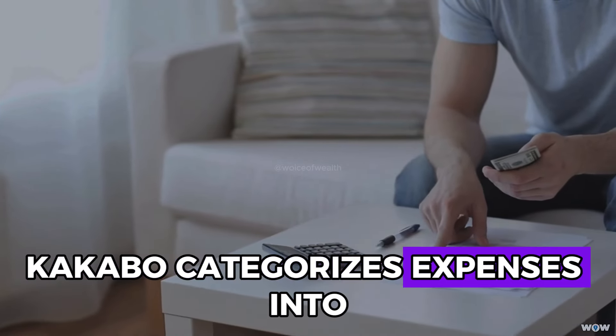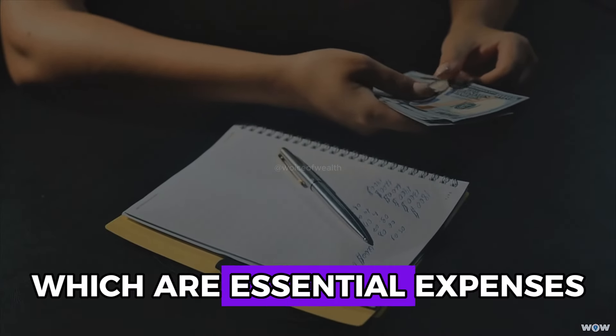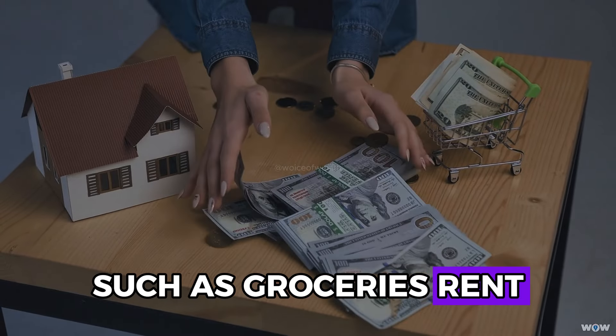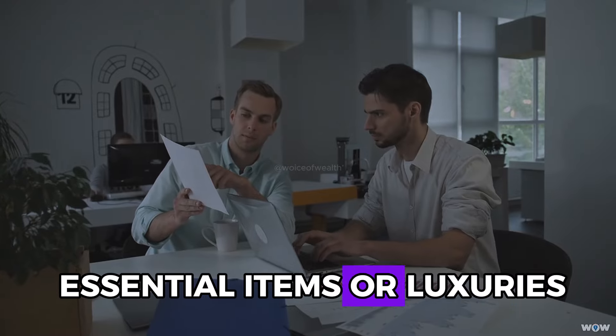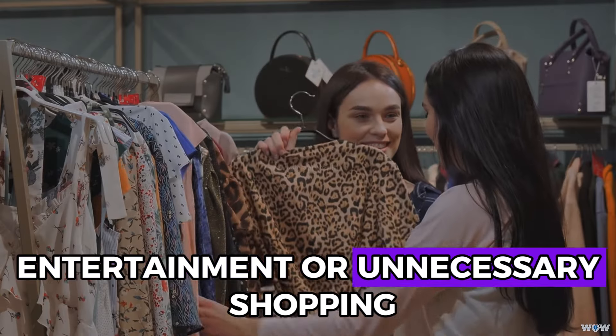Kakebo categorizes expenses into four distinct types. Needs, which are essential expenses that you cannot avoid, such as groceries, rent, car payments, and student loans. Wants, which are non-essential items or luxuries, such as dining out, entertainment, or unnecessary shopping.